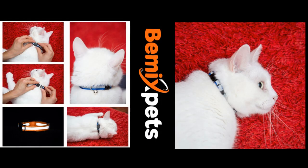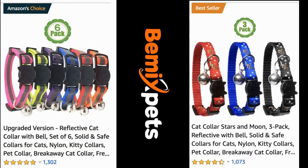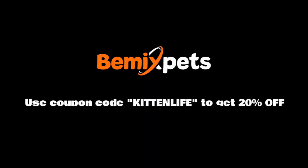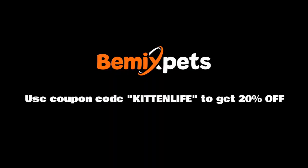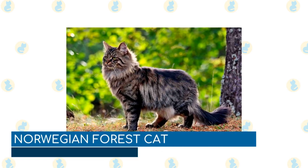This video is sponsored by Be Mix Pets. Are you looking for high quality cat collars at an affordable cost? Check out bemixpets.com — use coupon code KITTEN LIFE to get 20% off.